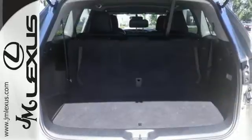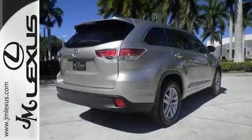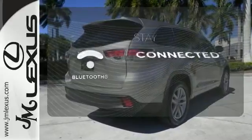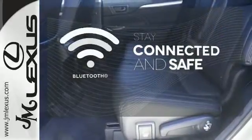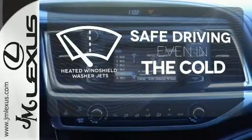Its redesigned double wishbone rear suspension delivers enhanced handling and ride comfort, while the Star Safety System works hard to keep you and yours safe. Bluetooth wireless technology keeps you in command and in touch. Driving in cold weather is a little safer with the heated windshield washer jets.